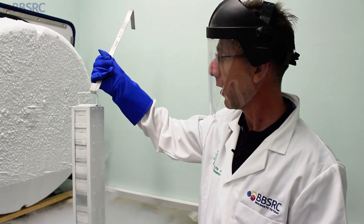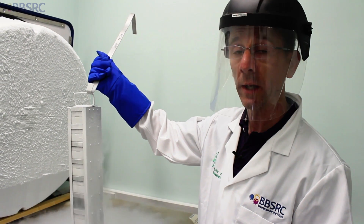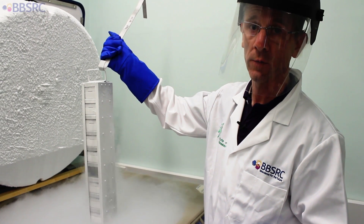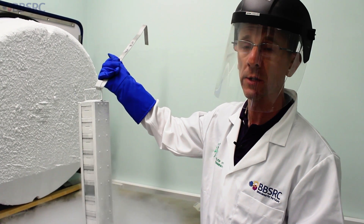It's quite easy to revive them. The key thing is not to thaw them too quickly, because what you're trying to avoid is ice crystals forming within the cells — if you get ice crystals forming, the cells will just burst. It's a controlled thaw, but once you've done that they revive very quickly and you can have a healthy culture growing within two to three days.